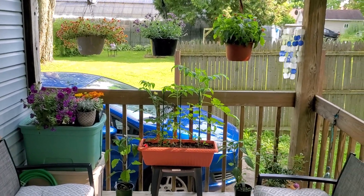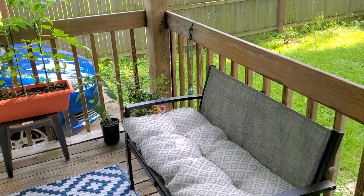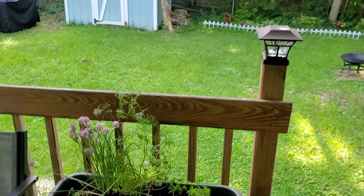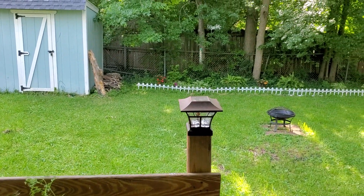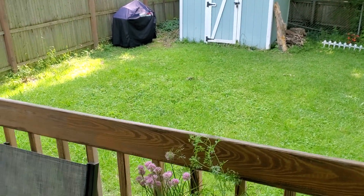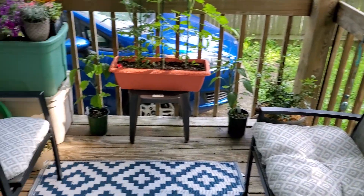I've also got a lot of plants here, but it's also nice to sit here and just watch the birds when they get to the feeder and stuff. Unfortunately, we're in a heat wave right now in Ohio, so I'm not going to be sitting out here probably at all this week.